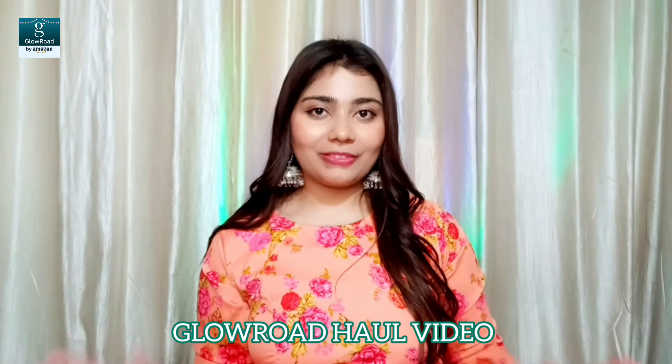Hi everyone, welcome and welcome back to my channel. Myself Ayushi and I hope you all are fine. This video is going to be a Glow Road haul video. Glow Road is an app that I have tried for the first time and I am going to share my experience with you.